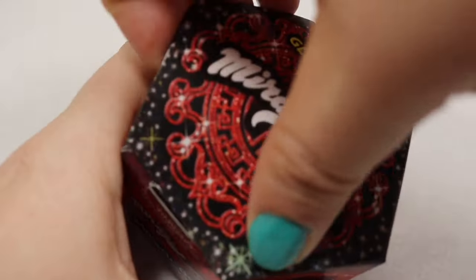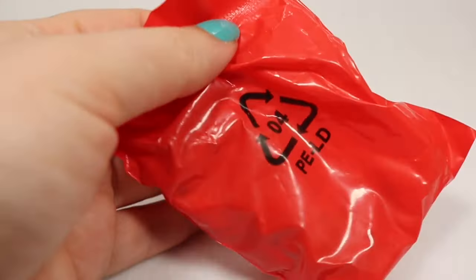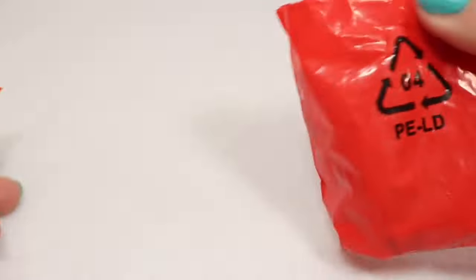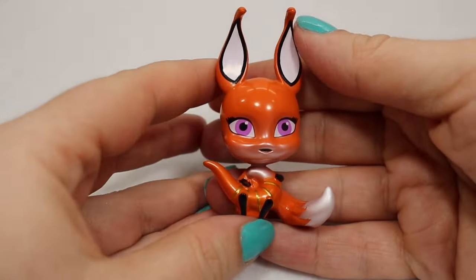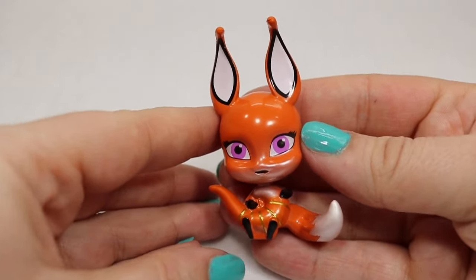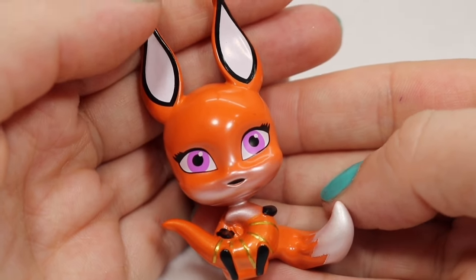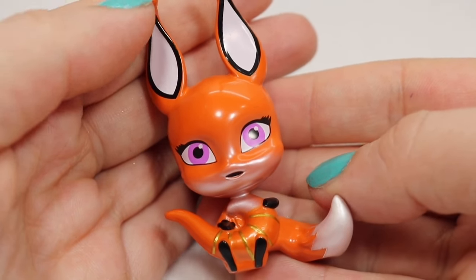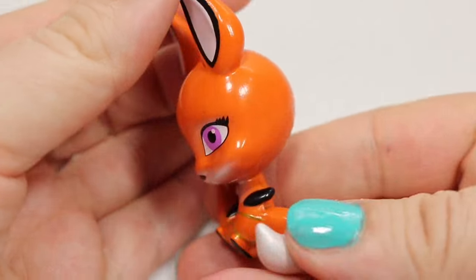We've done really well so far. I was worried that by mixing multiple boxes we would have wound up with a lot of duplicates, and I hope I didn't just jinx myself by saying that. But so far, so good. This is going to be Trix — she is a fox. Her Miraculous is this little pendant that hangs on a necklace chain, and she has the power of illusion. So she can make you see things that you think are real, but they're not.